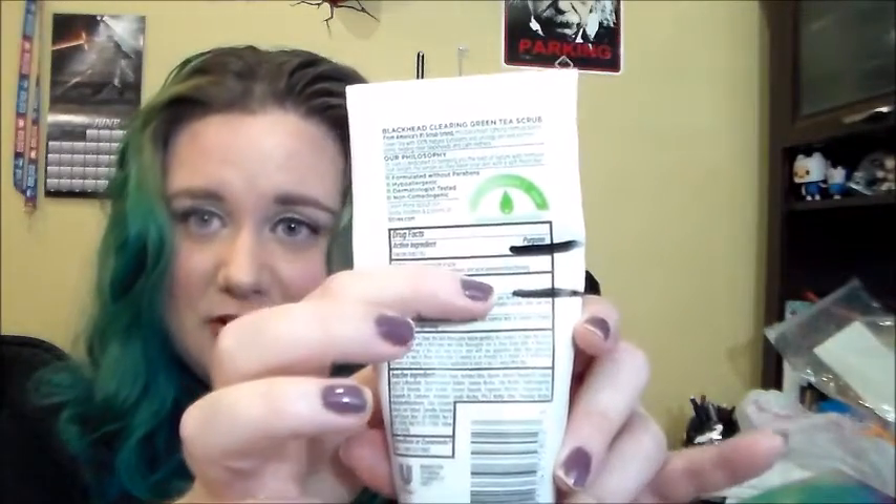Next we have my St. Ives Blackhead Clearing Green Tea Scrub - and I just splashed water all over me with it. This doesn't go very fast. So this is going to take me all year probably too, unless my husband starts using it, which he might. Last month I was here, this month I am here. I had to press it all the way down and shine my little flashlight through it to figure out where I was. I honestly hadn't thought that I moved at all, and then when I was sitting here with it, I realized I had, which is good.